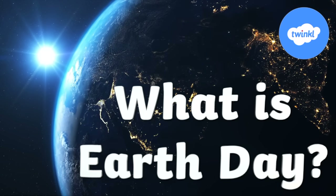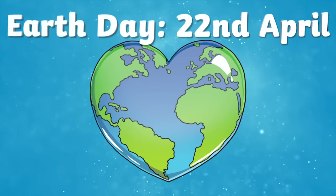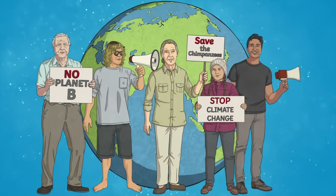What is Earth Day? Earth Day is an event which takes place every year on the 22nd of April. 1970 was the first year Earth Day was held. Earth Day was started to encourage people around the world to think and learn about what we can do to look after our planet.